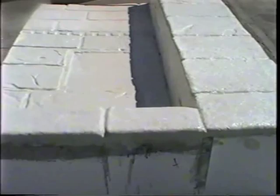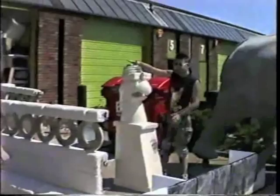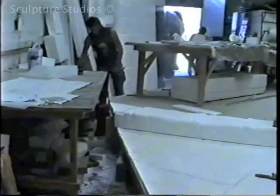This set was built for Cadbury's World in Bourneville up in Birmingham. The client allowed Sculpture Studios a bit of free rein and artistic licence when it came to the design, only given basic measurements and a blocking out scheme to work from. When this project took place, it was kind of the pre-internet time.